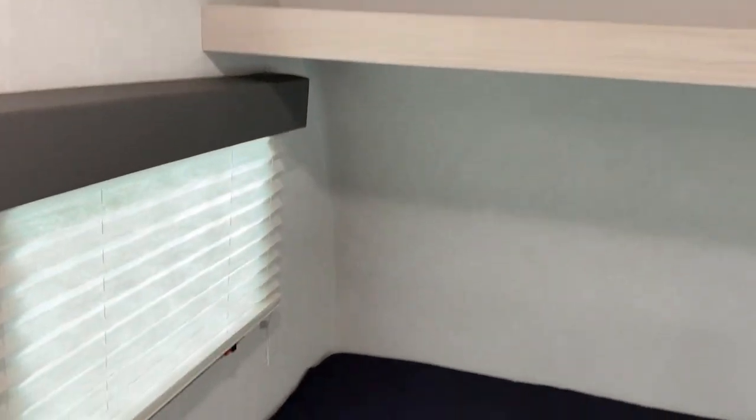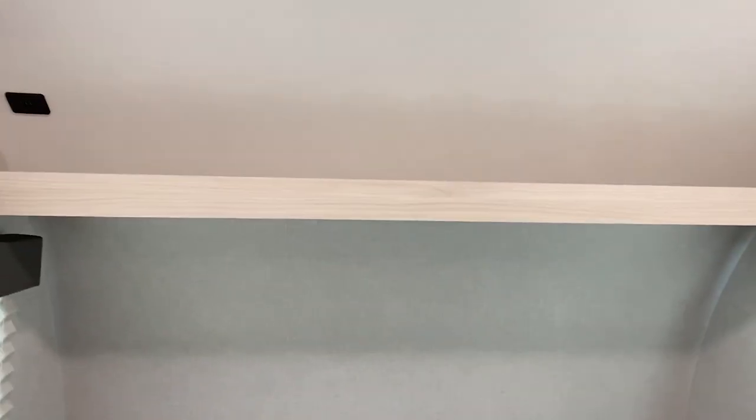In the bedroom you have two windows for natural light and cross ventilation. Above that you have a shelf for extra storage and there are also a couple of USB ports up there if you wanted to charge your phones.